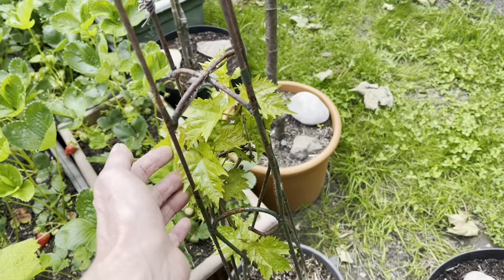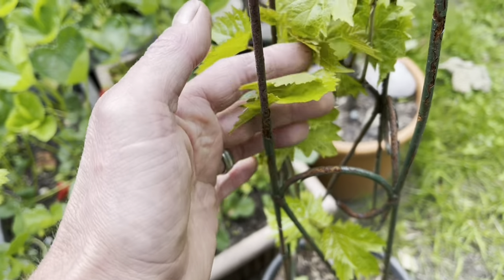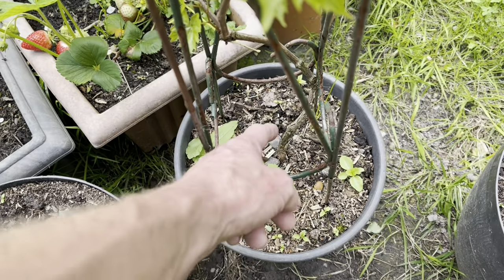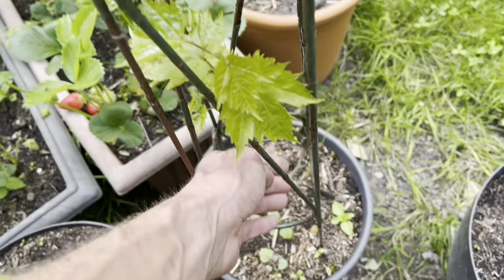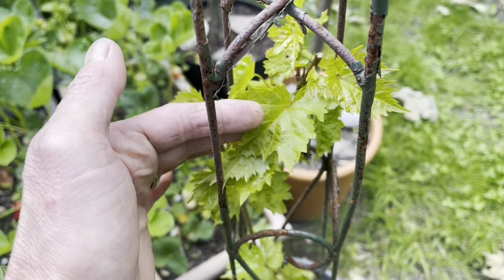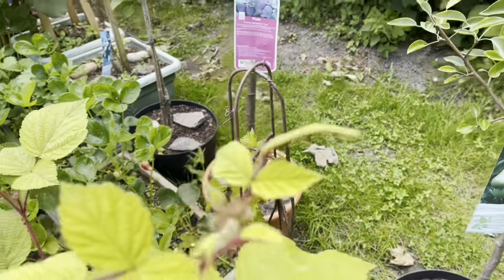This is another grapevine, actually grown from seed about two or three years ago. It's starting to thicken up at the bottom, but we haven't had any grapes on it yet and I can't see any forming this year, so we might have to wait until next year for that one.